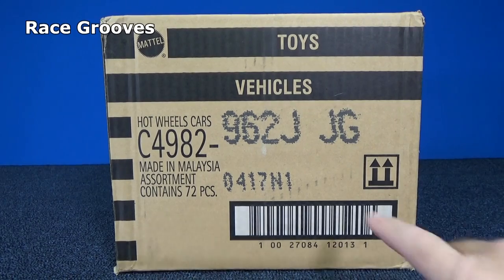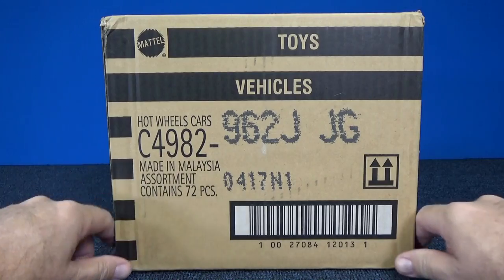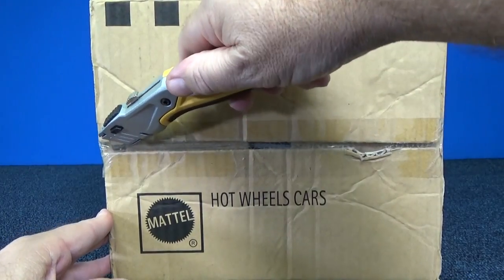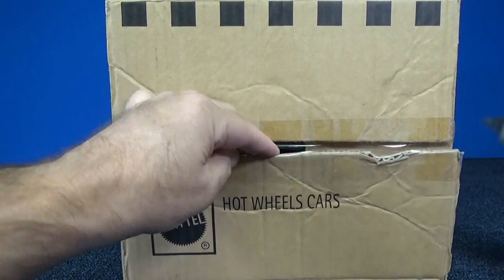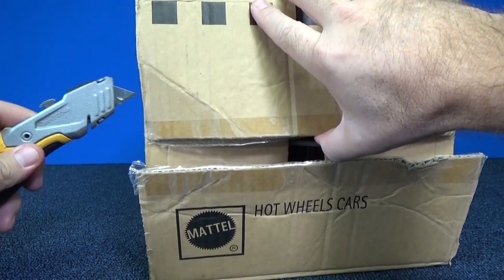Thank you for tuning in to Race Grooves. Here we have a 2017 J-Case Assortment. This is the code for international packages, meaning they will have multiple languages on the back of the package. We're not going to know the case code by the tag on the back — it's not like the USA packages where we can tell from that code.